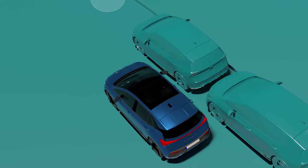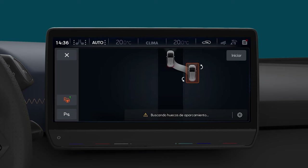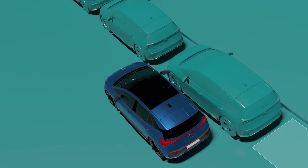Once an adequate parking space is detected, the recommended parking type will appear on the infotainment screen. Place yourself in the correct position and follow the infotainment system's instructions.